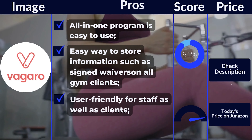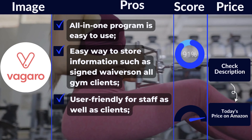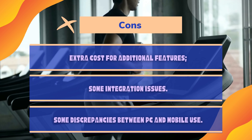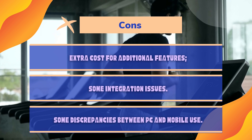Pros: All-in-one program is easy to use. Easy way to store information such as signed waivers for all gym clients. User-friendly for staff as well as clients. Cons: Extra cost for additional features. Some integration issues. Some discrepancies between PC and mobile use.